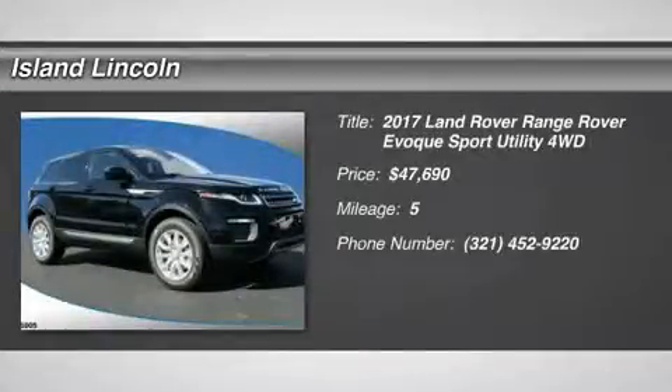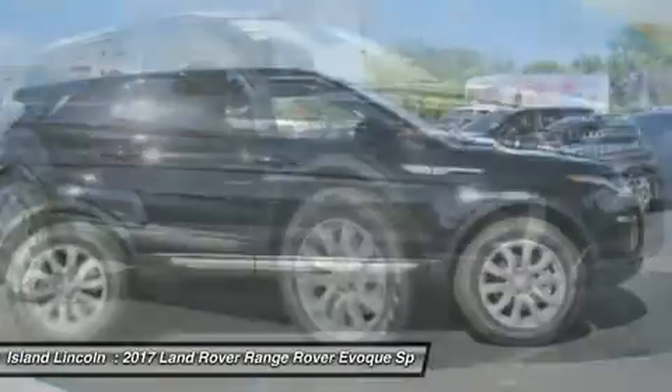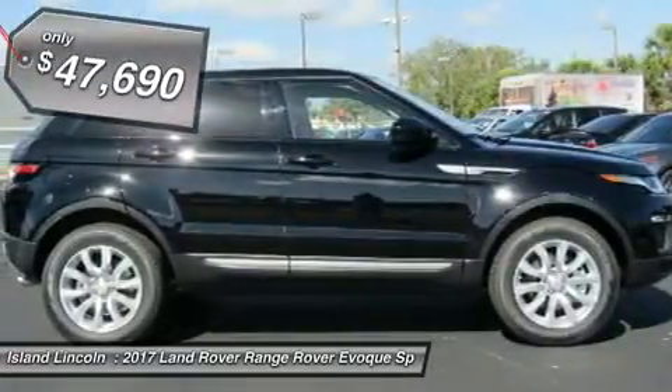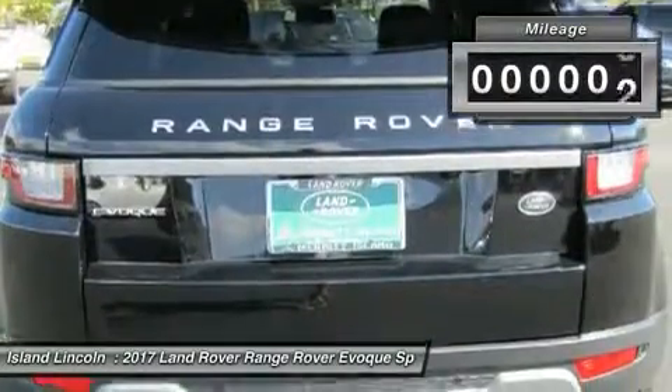You'll love this 2017 Land Rover Range Rover EVIC. This is a car you'll want to take home. With 5 miles, it features automatic transmission and an exterior color of Narvik black. Call us and be the first to open the car door today.